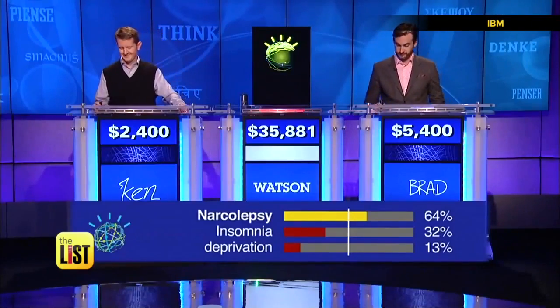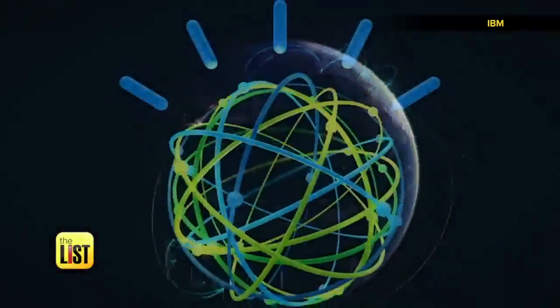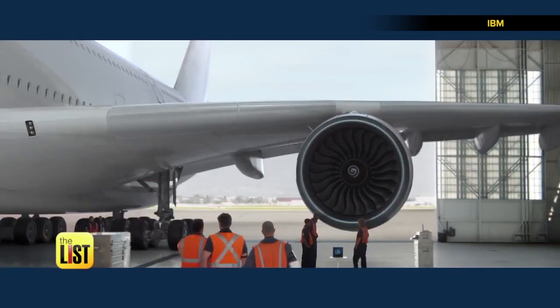Watson, what is narcolepsy? You are right, and with that you move to $36,681. The world was introduced to the wonder of Watson in 2011 on Jeopardy!, and now IBM's AI supercomputer has graduated to bigger challenges.